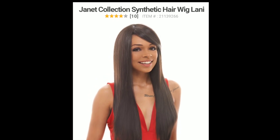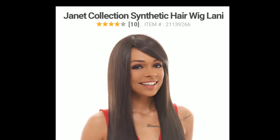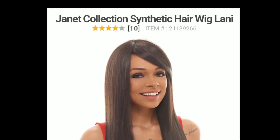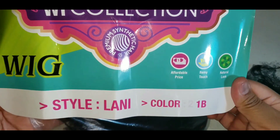Hi everyone, I'm Lala Bad, welcome. Today I am trying on and reviewing the Janet Collection Synthetic Hair Wig in the Style Lani. This wig was $5.99 from Sam's Beauty. It's in the color 1B.